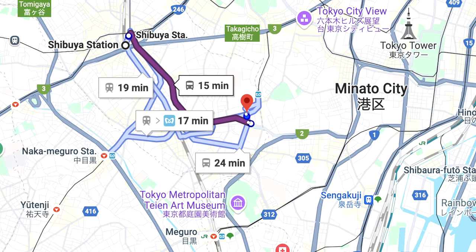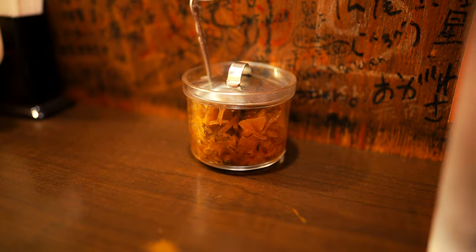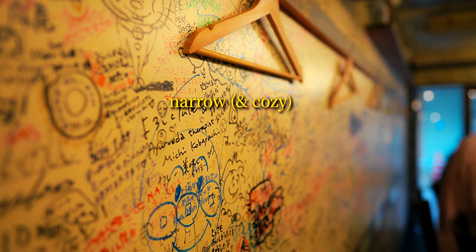Located in Tokyo's Hiro district near Shibuya, this spot is quite literally a local's hole-in-the-wall establishment, with its narrow counter seating and a couple of small tables.